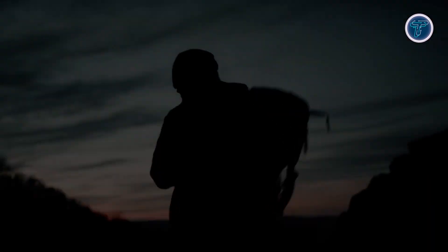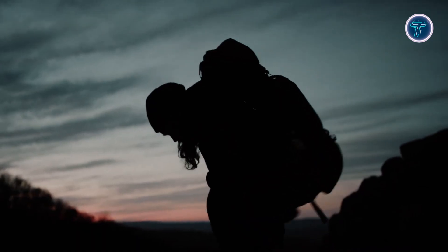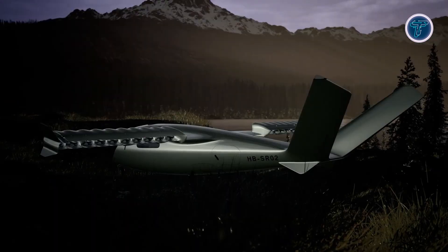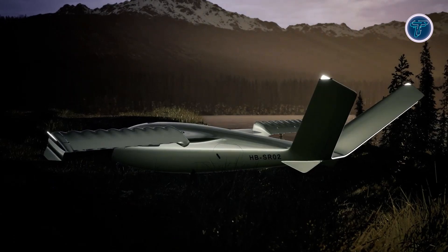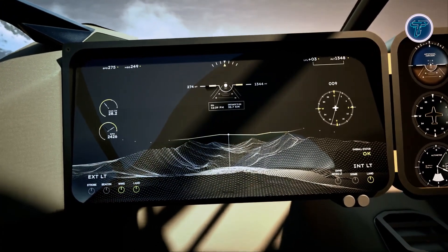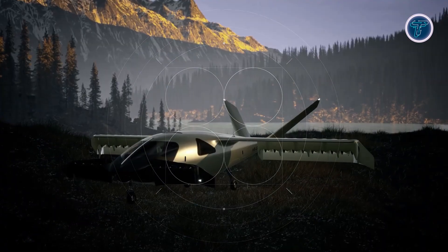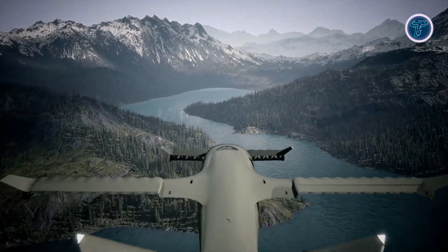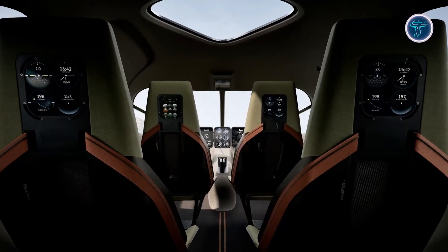A battery-assisted takeoff system boosts performance by improving energy efficiency and extending range. The hydrogen propulsion system produces zero emissions, positioning the aircraft as an environmentally responsible alternative to traditional aviation. Additionally, its low-noise operation minimizes disruption to communities and wildlife. The Stellar Adventure Jet marks a significant advancement in clean, quiet, and efficient regional air mobility.